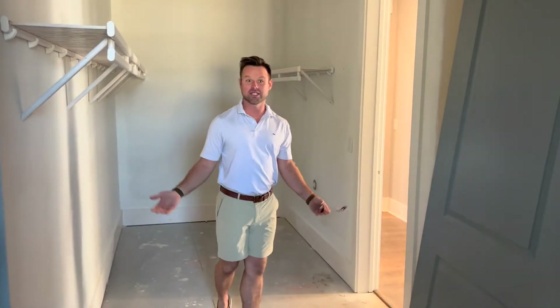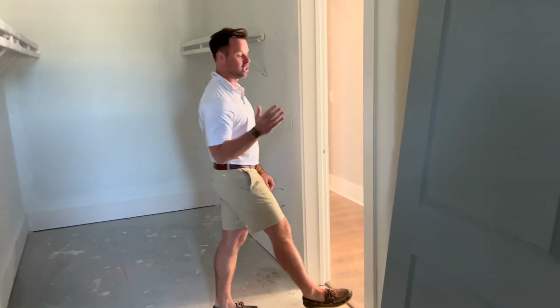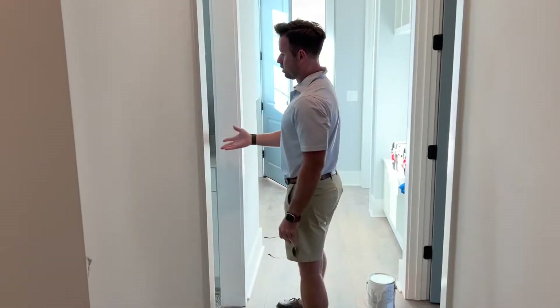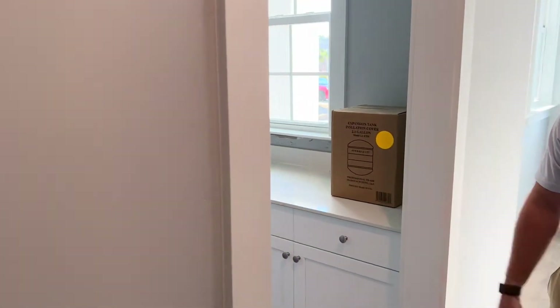Here's the primary closet — it's nice and large, and it's conveniently located right across from the laundry room. You can see they have the laundry room with quartz countertops.